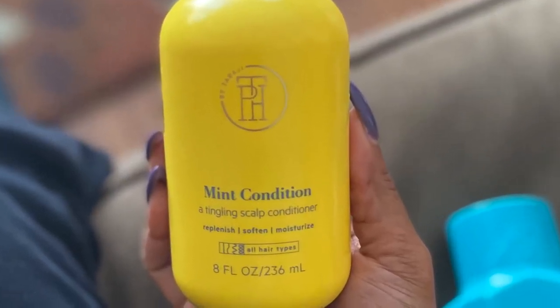The next product is the Mint Condition, a tingling scalp conditioner. And again, this conditioner has those three little nozzle heads on there as well.